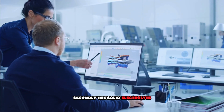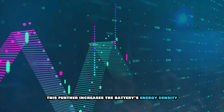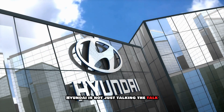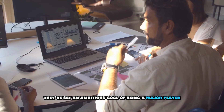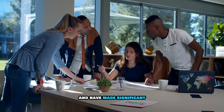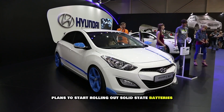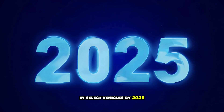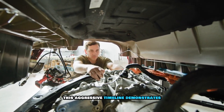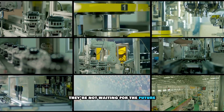The solid electrolyte also allows for the use of different materials, like lithium metal for the anode, which further increases the battery's energy density — giving you more miles per kilowatt hour. Hyundai is not just talking the talk; they've set an ambitious goal of being a major player in the solid-state battery game, investing heavily in research and development. While mass production is still a few years out, Hyundai plans to start rolling out solid-state batteries in select vehicles by 2025, demonstrating their commitment to leading the EV revolution.